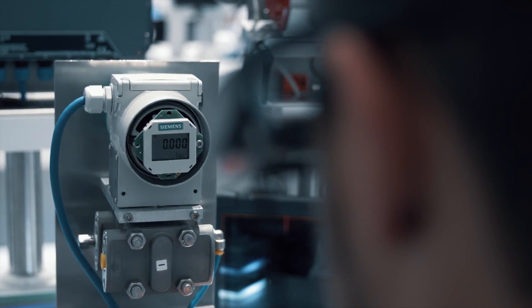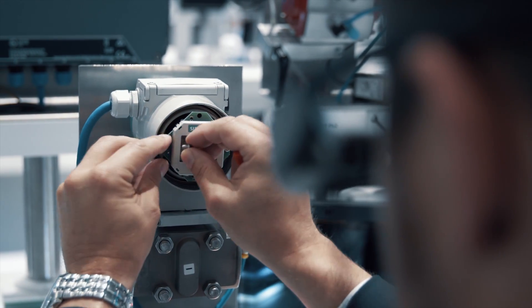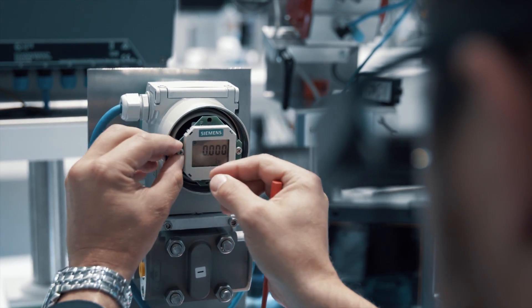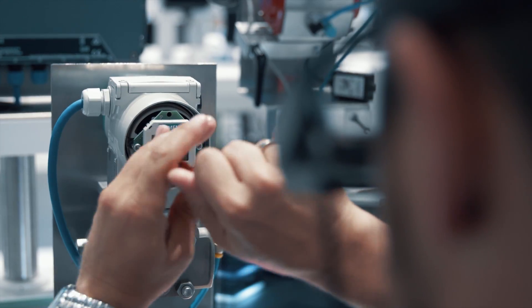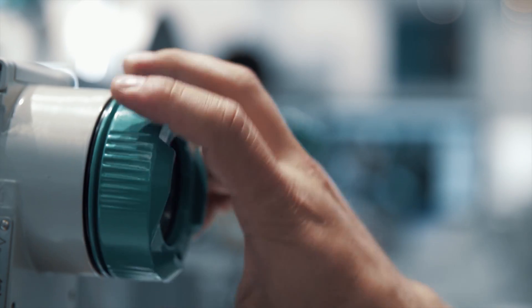In addition, the expert can simultaneously watch all actions carried out on site via a second live image on his PC, so he can monitor the work and provide additional information if needed.